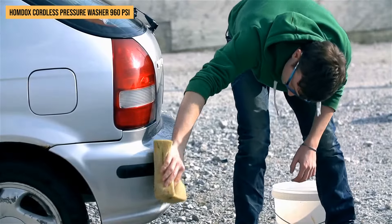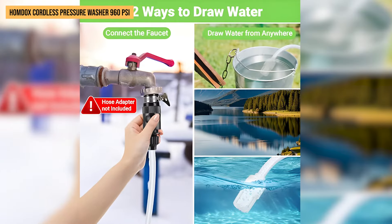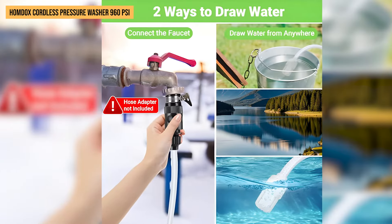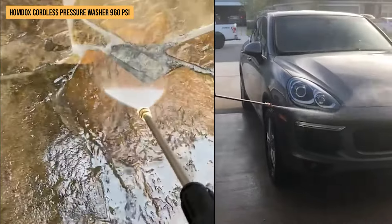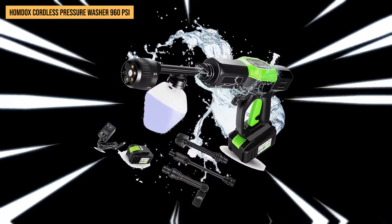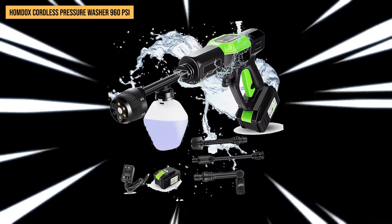Have you ever tried washing something far from any water tap? Just dip the hose into any water source — like your rain barrel or even a lake — and watch this thing go. Whether scrubbing down patio tiles or giving your vehicle that showroom shine, the HOMDOX Cordless Power Washer delivers top-notch results without tying you down to one spot.